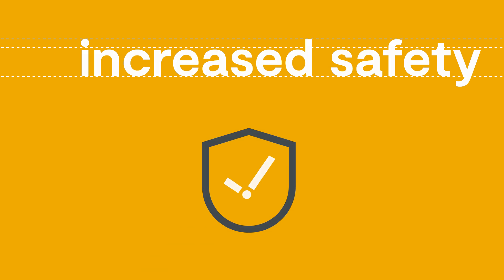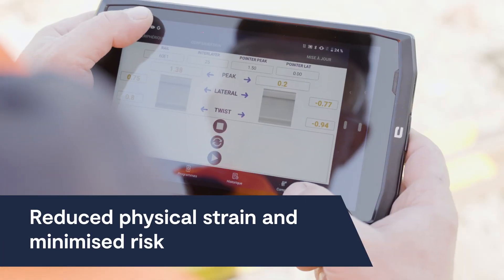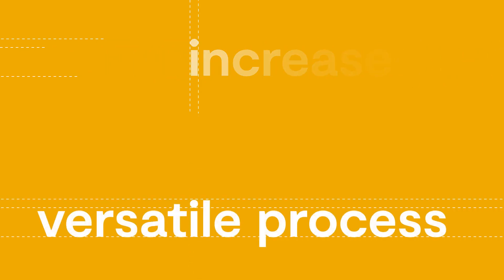Safety is at the heart of iPlusWeld's design. Automated processes reduce physical strain and minimise risks, making your job site safer than ever.